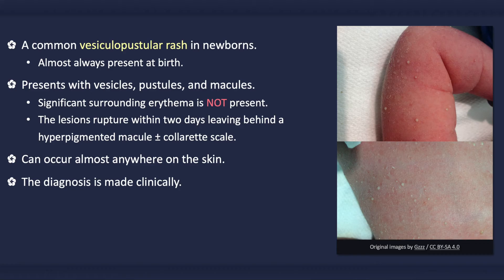The diagnosis is usually made clinically via visual recognition of the rash. When in doubt, a gram stain can be performed on the contents of a lesion. With transient neonatal pustular melanosis, numerous neutrophils are present but no bacteria. Likewise, culture would not grow a bacterial organism.